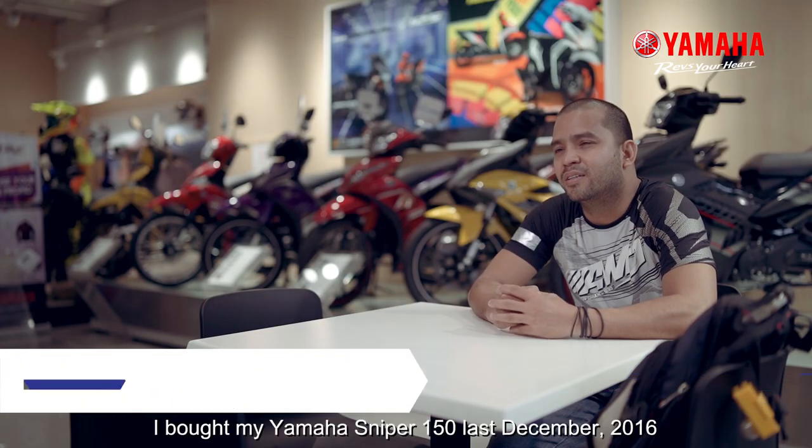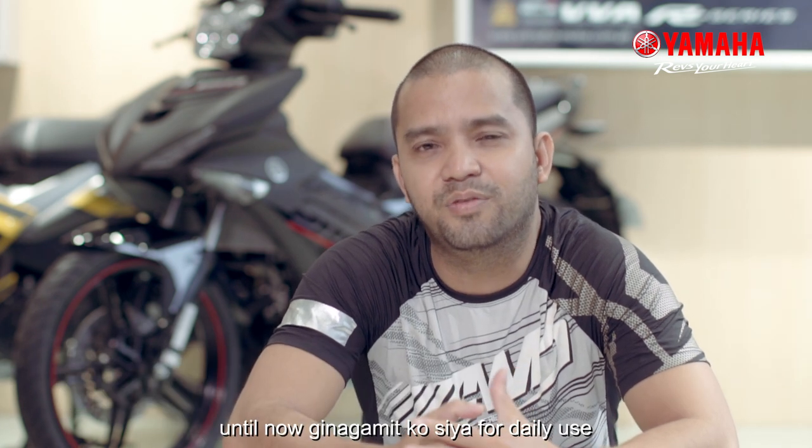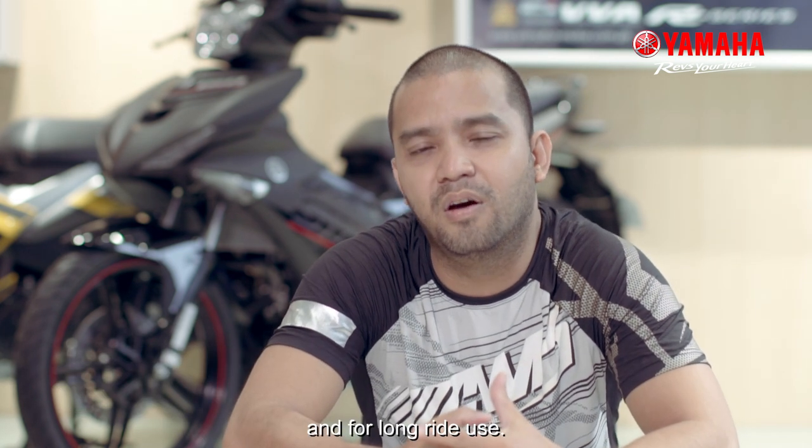I bought my Yamaha Sniper 150 last December 2016. Until now, I use it for daily use and for long rides.